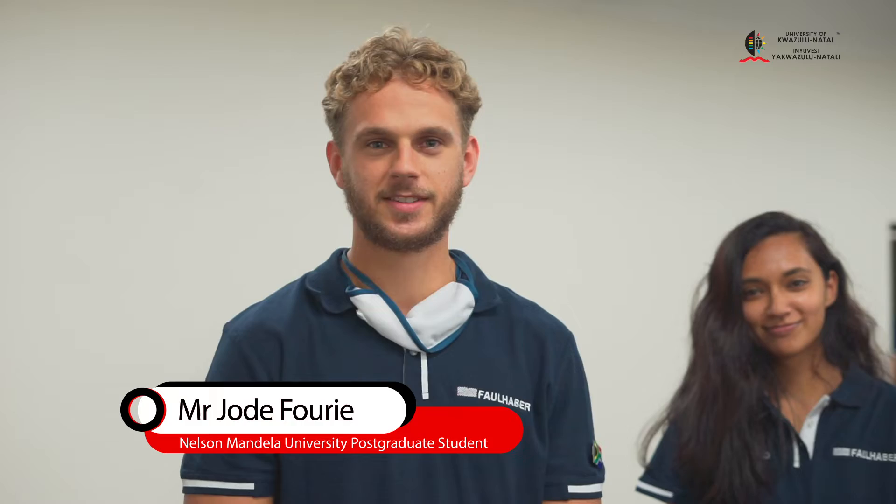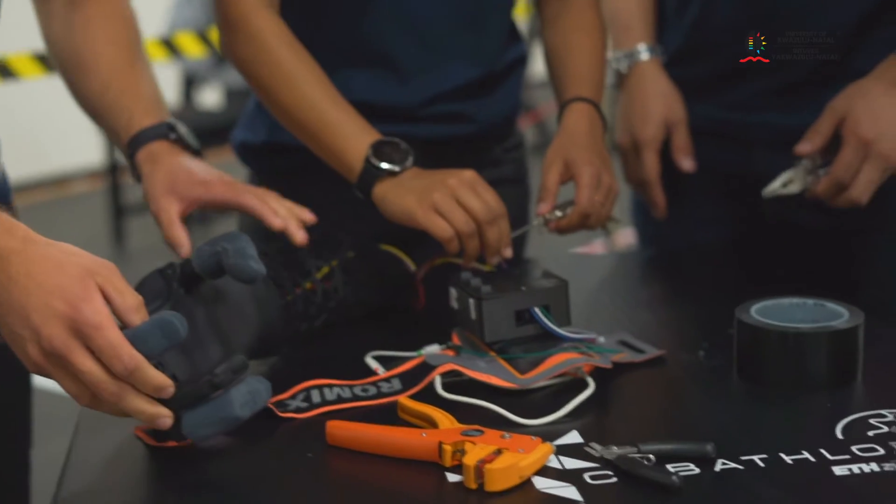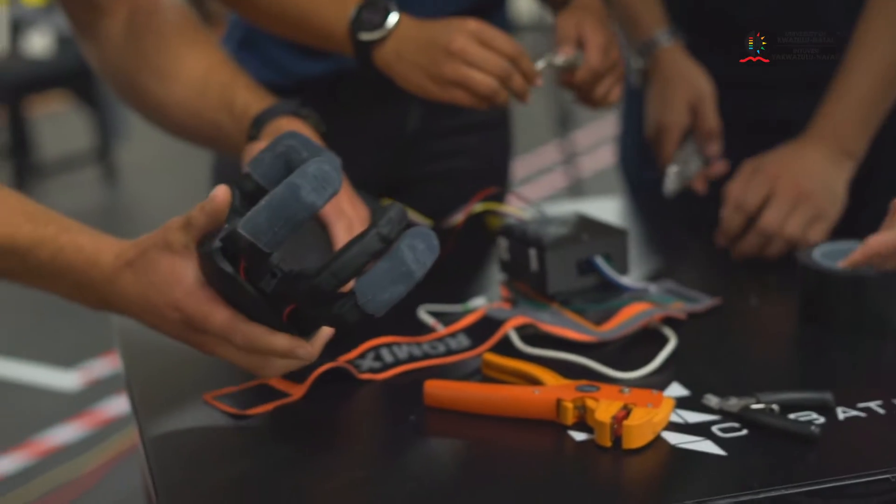Hello, we are the France Engineering Design Group from Port Elizabeth and we are representing Nelson Mandela University in the global Cybathlon in Seattle.